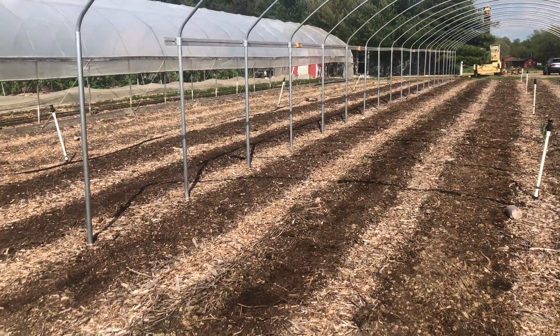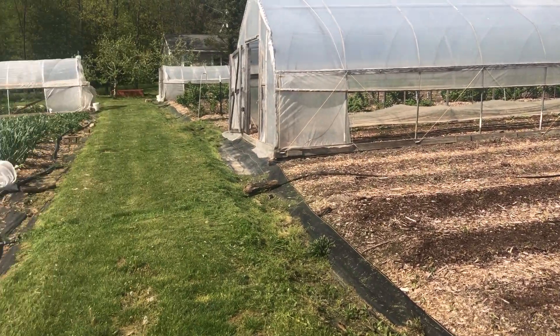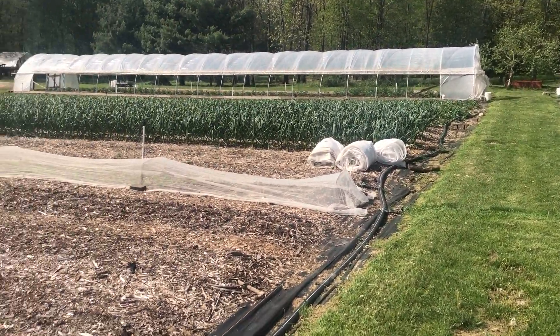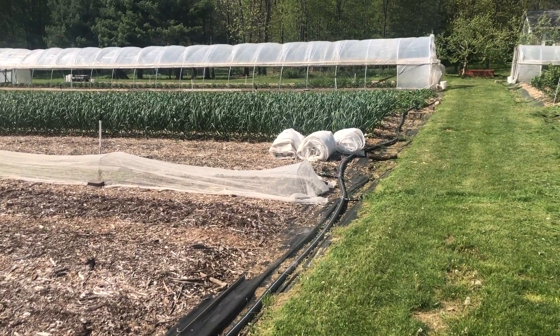I was out here actually raking some beds — we're planting some carrots in these beds. Thanks for watching, and until next time, eat well, live well.